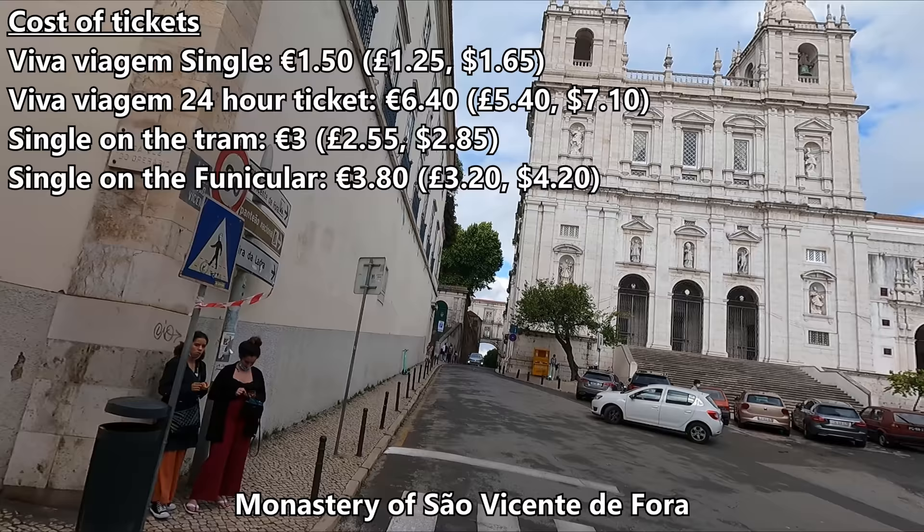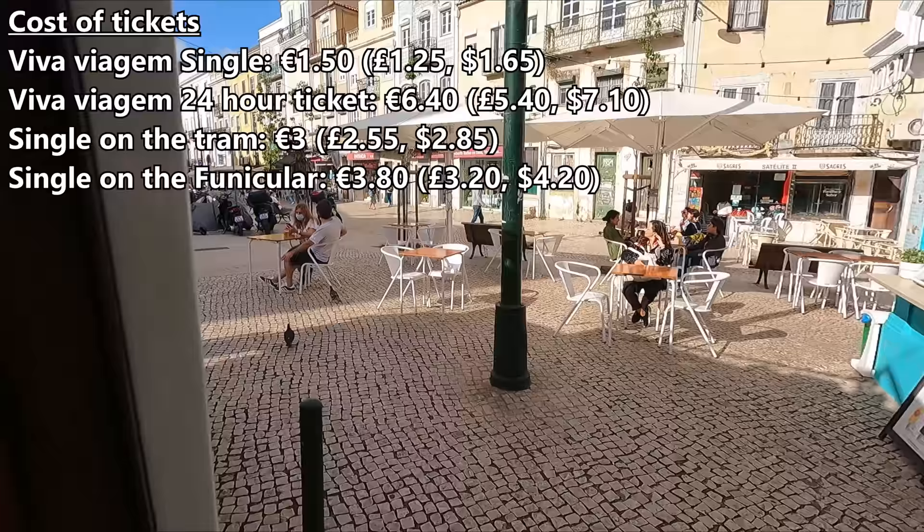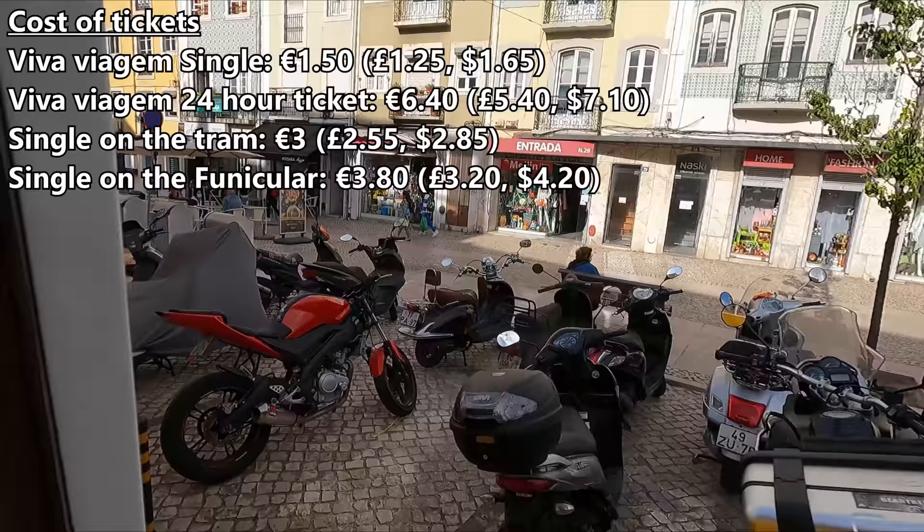The card is available from ticket machines at all metro stations. There's a one-off fee of 50 cents for the card, but you can reload it as many times as you like. You can also pay for a one-way tram ticket with the Viva Viagem card by tapping it on the reader, with this costing 1 euro 50 per trip.